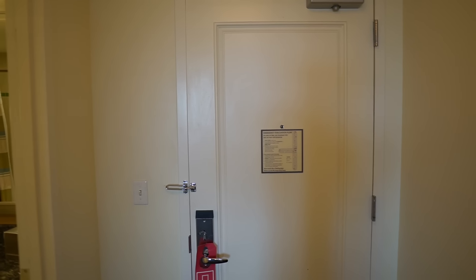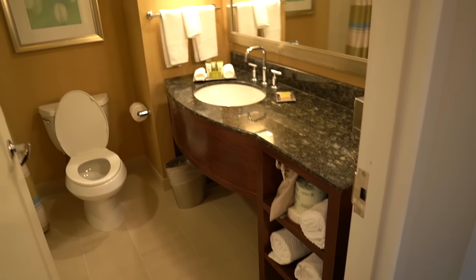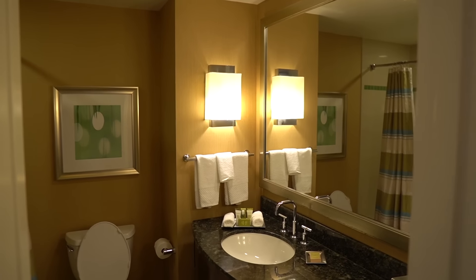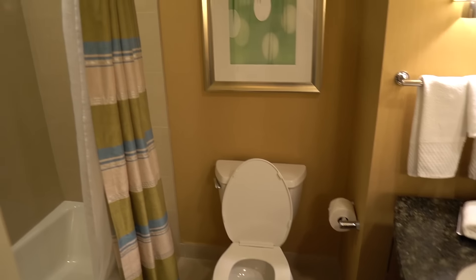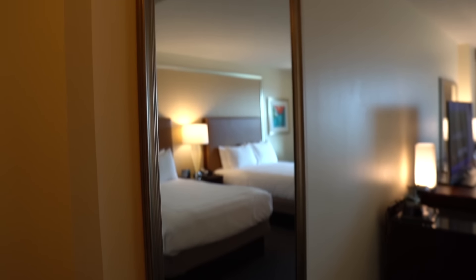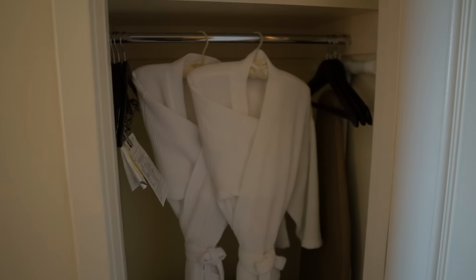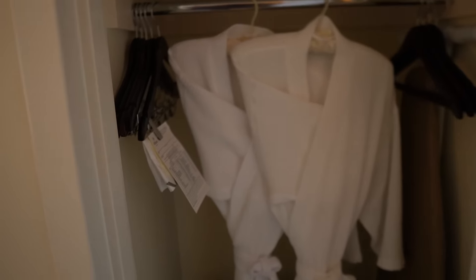We're staying on the 12th floor, room 1290. Here's the bathroom — I love the colors in here. You have your sink, plenty of towels, a hair dryer, your toilet, and a standard bathtub which will be nice for the kiddo, it's nice and deep. There's your shower head, some soap, and on the other side a full-length mirror and a closet with a couple of robes and slippers.